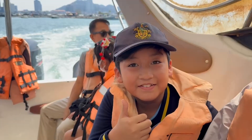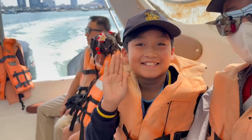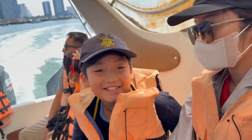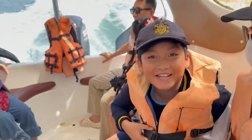Hey everyone, welcome to another adventure. Today, we're heading to Koh Chang, a beautiful island in Thailand. But we're not just here to enjoy the beach — we're on a mission to discover how tiny bugs can make a big difference.